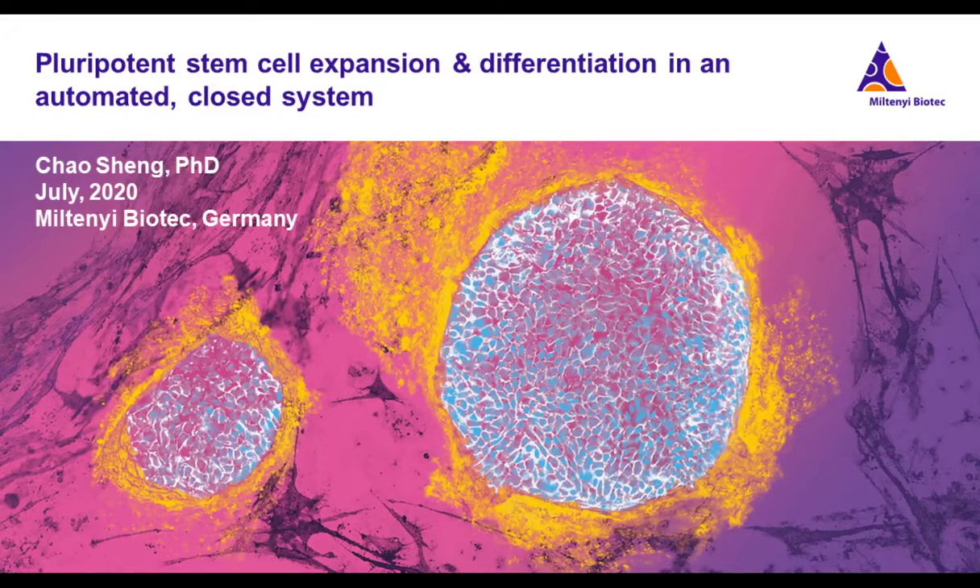Hello everyone, and welcome to today's live broadcast: CliniMACS Prodigy Adherent Cell Culture System — Pluripotent Stem Cell Expansion and Differentiation in an Automated Closed System, presented by Dr. Chao Sheng. I am Tracy S. Martin of LabRoots, and I'll be your moderator for today's event. Today's educational web seminar is brought to you by LabRoots and sponsored by Miltenyi Biotech. For more information on our sponsor, please visit miltenyibiotech.com.